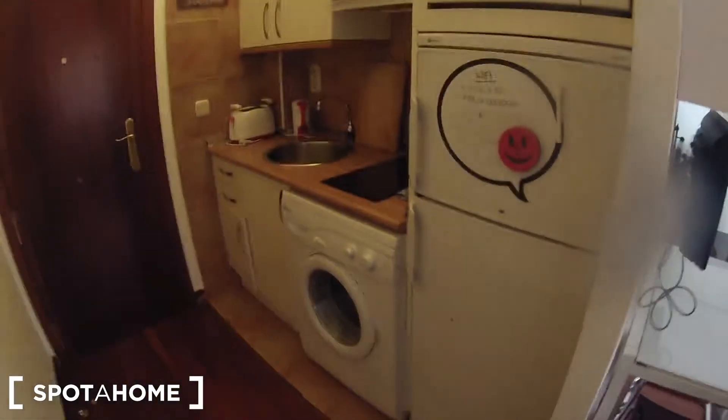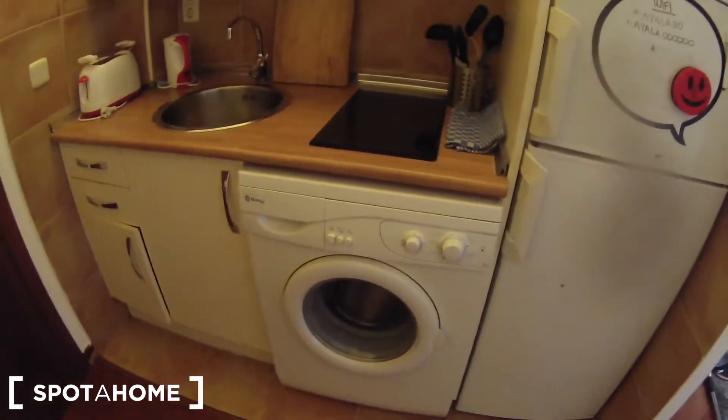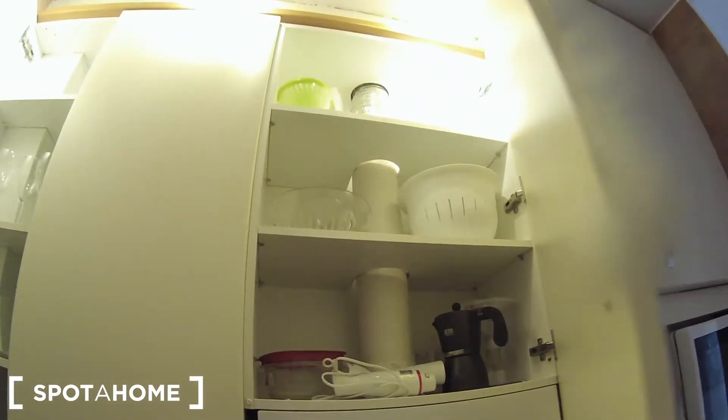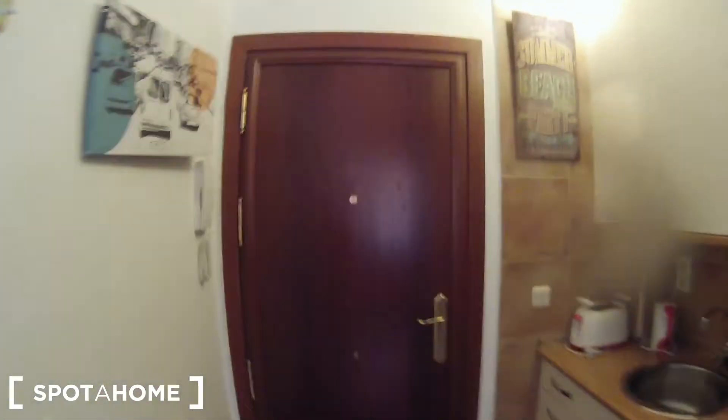And finally I am going to show you the kitchen. It is a fully equipped kitchen — I mean you have everything you need to cook here: fridge, freezer, here is the washing machine, here we have the sink, the toaster, here is the cooker, the microwave, and in these cupboards you have glasses, cups, plates, and a lot of space to store your food or your stuff. Let's have a final look at this nice kitchen, and here we are in the entrance again.